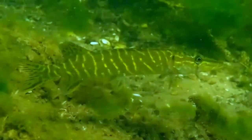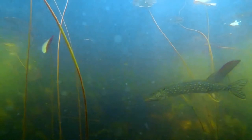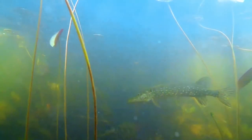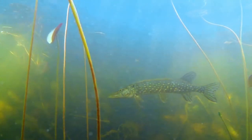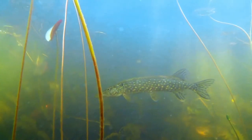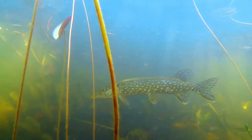Northern pike are most often olive green, shading from yellow to white along the belly. The flank is marked with short, light bar-like spots and a few dark spots on the fins. Sometimes the fins are reddish. Younger pike have yellow stripes along a green body; later, the stripes divide into light spots and the body turns from green to olive green.